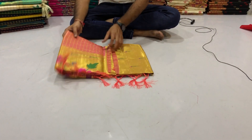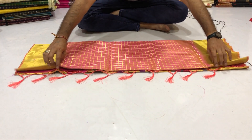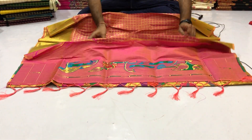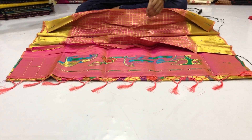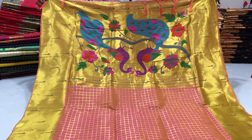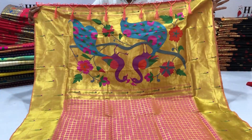Peach Color Peethani Silk Saree with Golden Zari weaving work. Golden Zari weaving rich Peacock Designer Pallu with beautiful Tassel work.